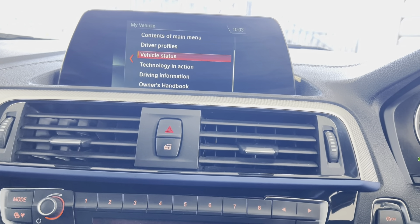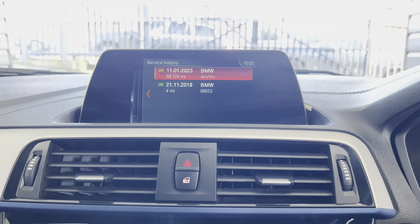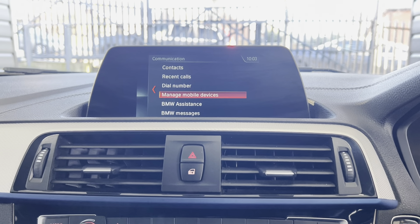Checking out the service status: this car has just been serviced in-house, so it's not due for another service for 18,000 miles. There are two recorded services in total, including the one we've just carried out.